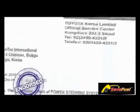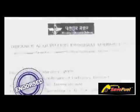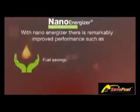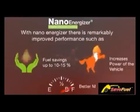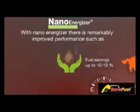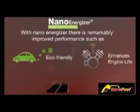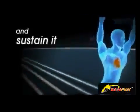NanoEnergizer is tested and endorsed by leading research labs and organizations. With NanoEnergizer, there is remarkably improved performance such as fuel savings up to 10–15%, increased power, better mileage, eco-friendly operation, and enhanced engine life. The CERMET coating starts deteriorating only after 40,000 km. Achieve peak performance and sustain it.